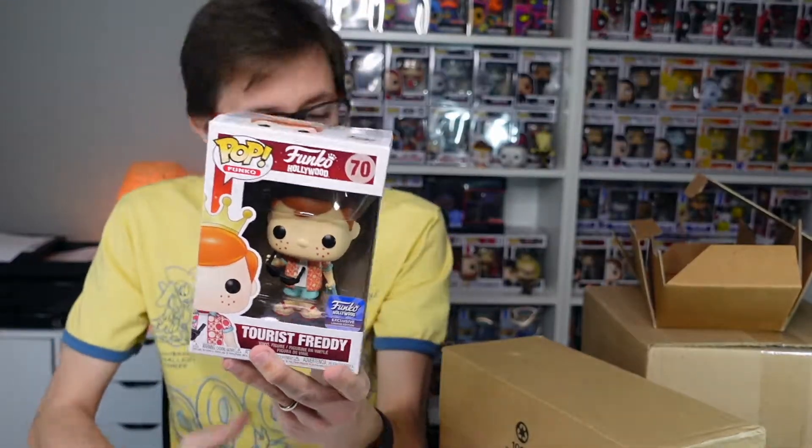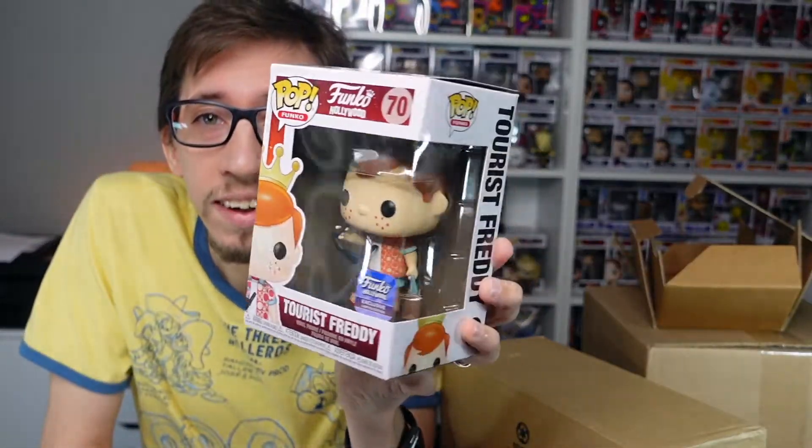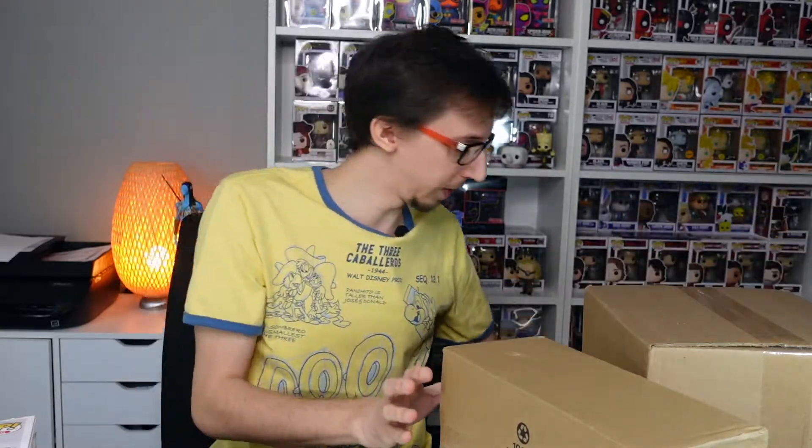I noticed the box is a little bit damaged — I didn't notice that in the picture online — but it's not that bad. Let me check the price I paid: I paid $12 plus shipping, which is really good. Looking at the Funko app, the value is $37. So I paid $12 plus shipping for a $37 pop. That explains the lower price — the box has a little damage here and on the back — but $12 for a $37 pop is not bad at all. Really exciting first Freddy Funko!